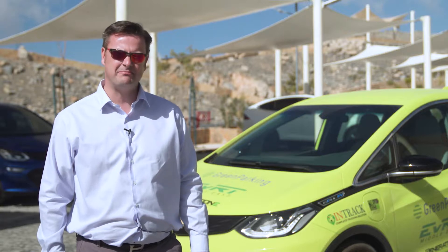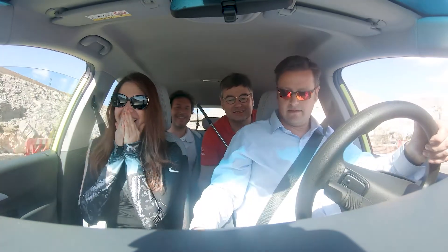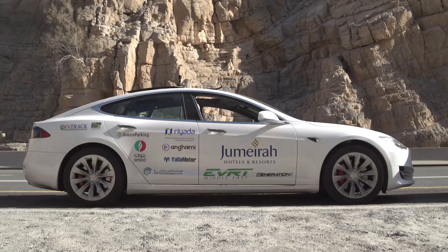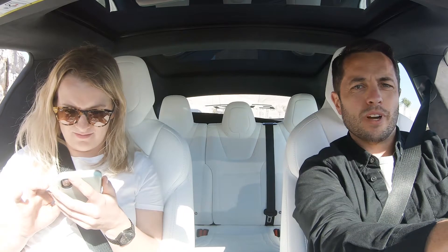I have some tactics in mind but I'm not going to share them here. We've got our strategy — it's going to be tough. I've definitely got the fastest car, the Tesla Model S, but I think the other cars have the advantage on their regenerative braking.